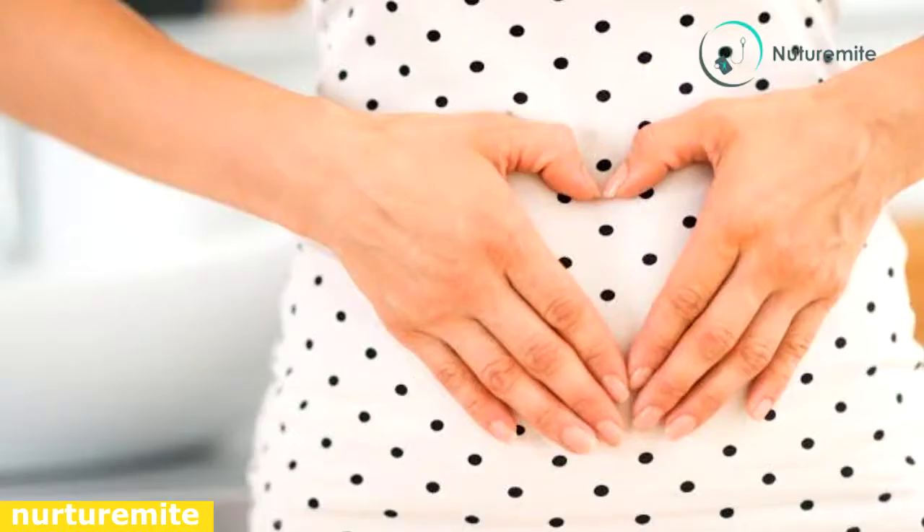Changes in your body during the 10th week of pregnancy. During this week, the pregnant belly starts growing because your baby is growing faster. The belly might not be noticeable for others, but you may find your clothes getting tight at the waistband.